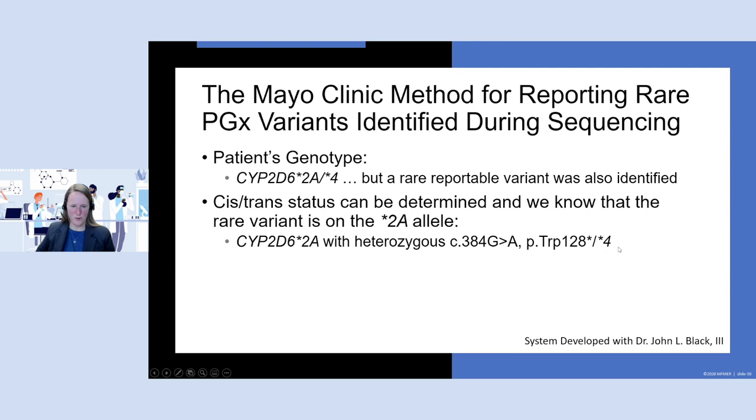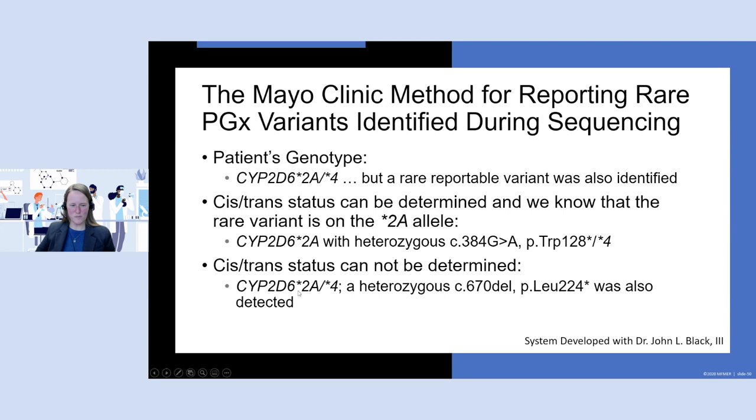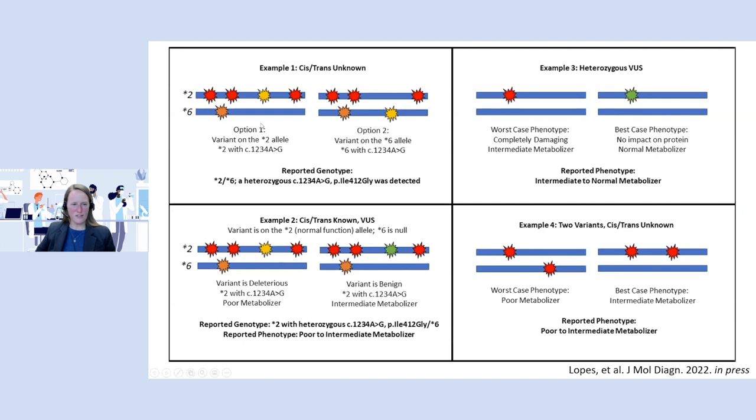For example, if the patient's genotype is star 2A / star 4 but we also found a reportable rare variant, the cis-trans status — whether the variant is with the star 2A or with the star 4 — can sometimes be determined from NGS and sometimes cannot. If on the same allele, we write it with heterozygous notation using HGVS nomenclature and put the other star allele on the other side. If the cis-trans status is unknown, we put the star 2A and star 4 together with a semicolon indicating the additional detected variant. If there's a variant of uncertain significance, we consider worst case and best case scenarios — if deleterious it's a poor metabolizer, if benign it's an intermediate metabolizer — so we would use terminology like 'poor to intermediate metabolizer.'